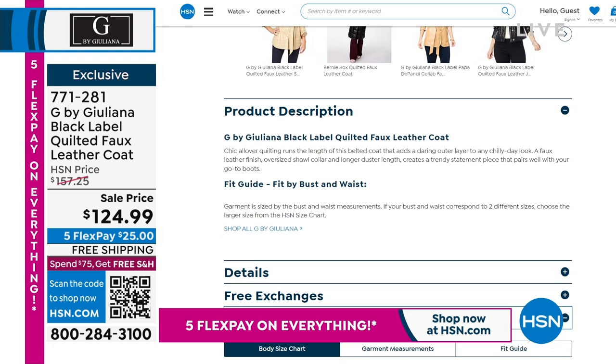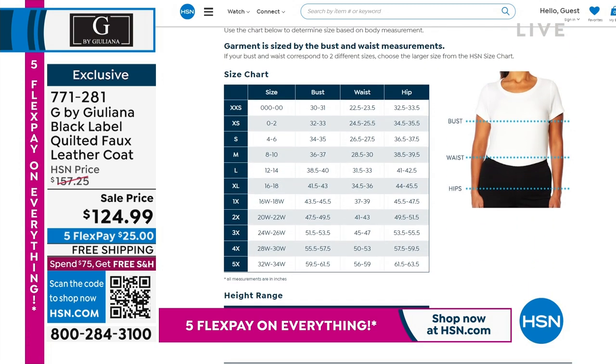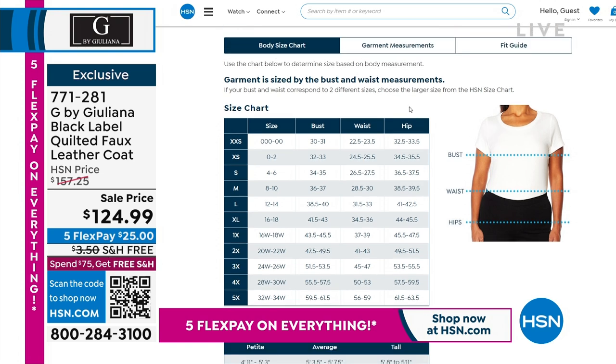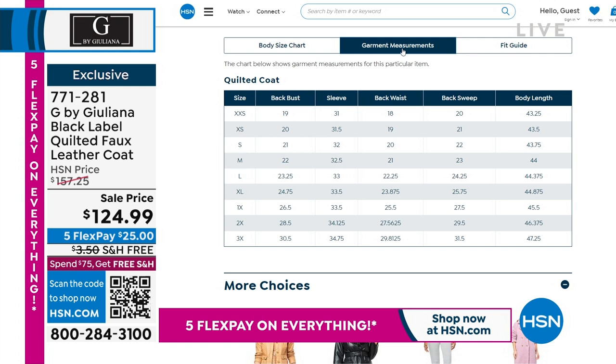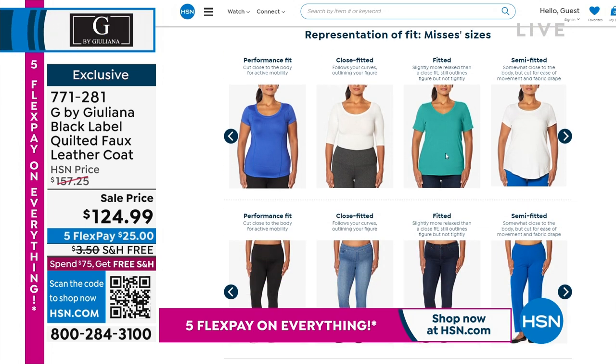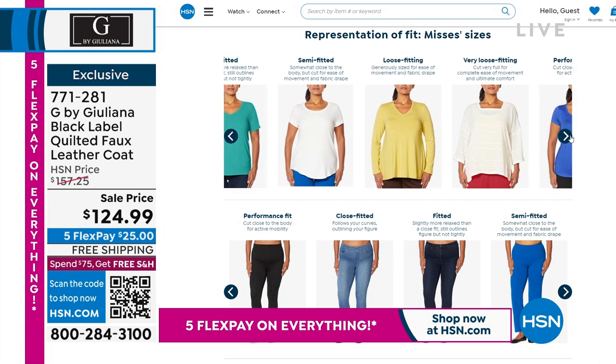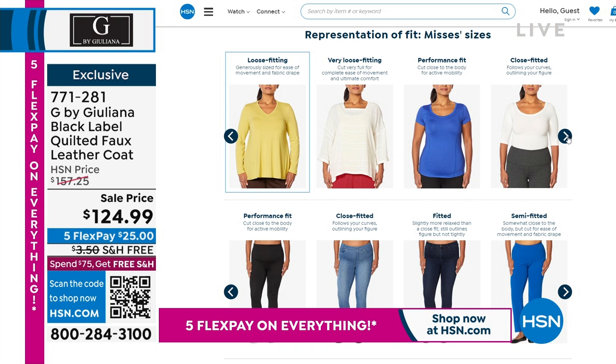If you're ever curious about sizing, we always have a section on our product page. When you scroll down, you'll see Size and Fit — it not only shows you the measurement chart but also explains what the terms mean, like when we say loosely fitted or semi fitted. We show you all of that. It's a really good resource when you want to find the best sizing. Sometimes we say true to size, but maybe you're new to Juliana's line and want to know a little bit more.